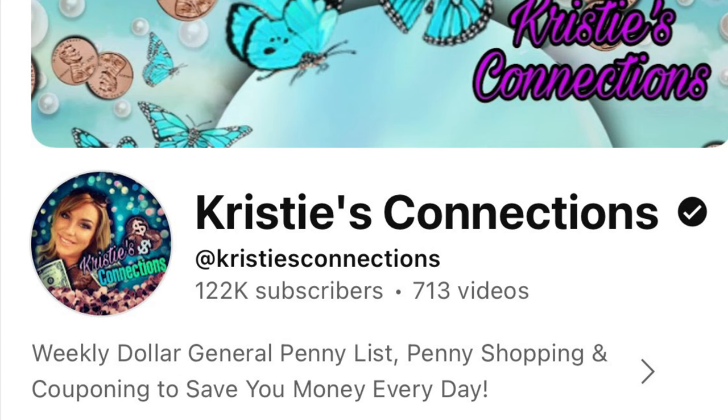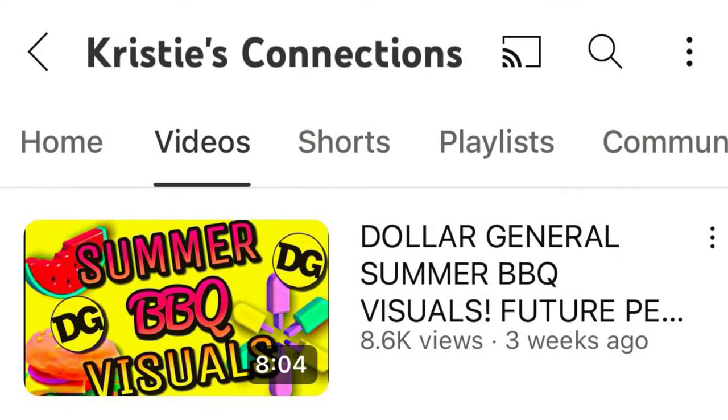This is a huge shout out to Christie's Connections — thank you so much for posting the UPCs with the photos of the items so that we know what to look for. I used Christie's information and her UPCs to create this video, so I just wanted to be upfront and clear about that and give her the credit. If you haven't already, you might want to go check out her barbecue visuals video — it will get you prepared for the sales going on right now.